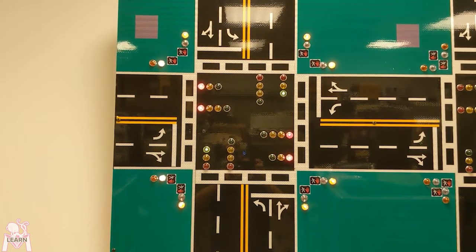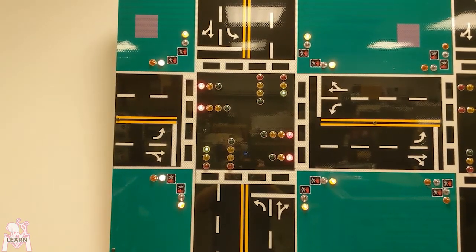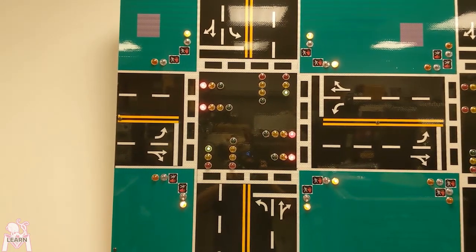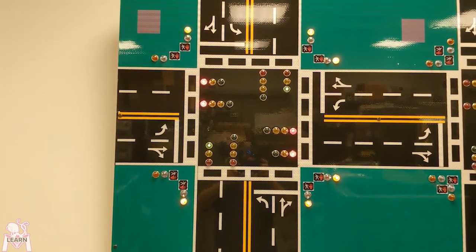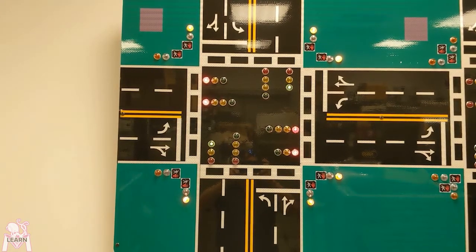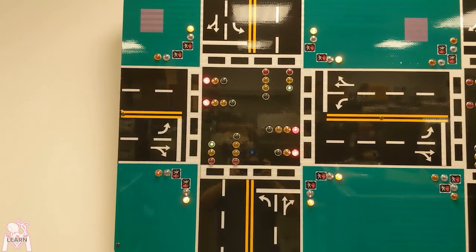Another method of detection is video cameras. The video camera establishes a baseline background image and then uses this background to compare pixel changes. If you've got a bunch of pixels all moving in the same direction and progressing across, it knows that's a car that has entered, and flips a switch to tell the master control computer that a car is there that needs to be served.